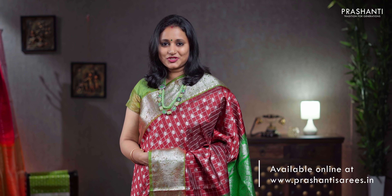All these sarees are available on our website — you can log on to www.prasanthisarees.in to take a look at the entire collection. You can also click on the link given in the description box which will directly take you to the collections page. Thank you for watching this video, have an enriching shopping experience at Prasanthi.